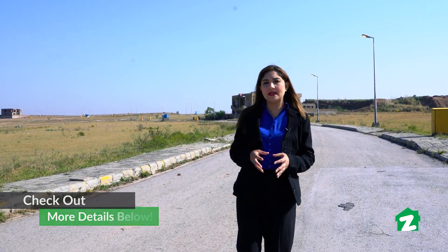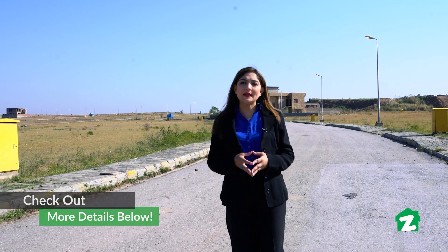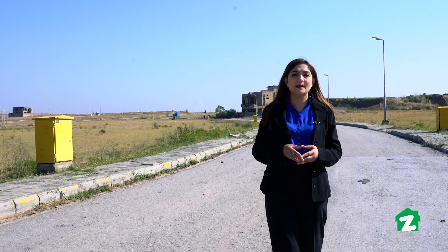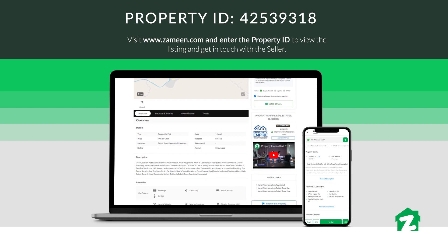आज हमने आपको प्रॉपर्टी टूर कराया एक कनाल के प्लॉट का। यह लोकेटिड है F-5 बहरिया फेज एट रावलपिंडी में। इसके मार्केटिंग एंड सेलिंग राइट Property Empire के पास हैं। Zameen.com की वेबसाइट पर जाएं और प्रॉपर्टी ID से मज़ीद इन्फॉर्मेशन हासिल कीजिए।